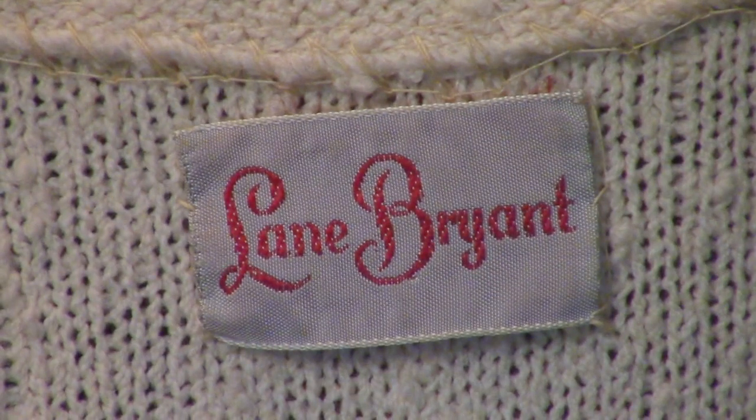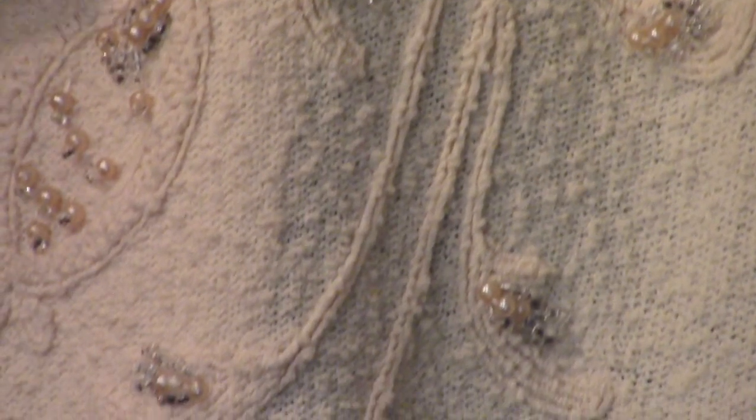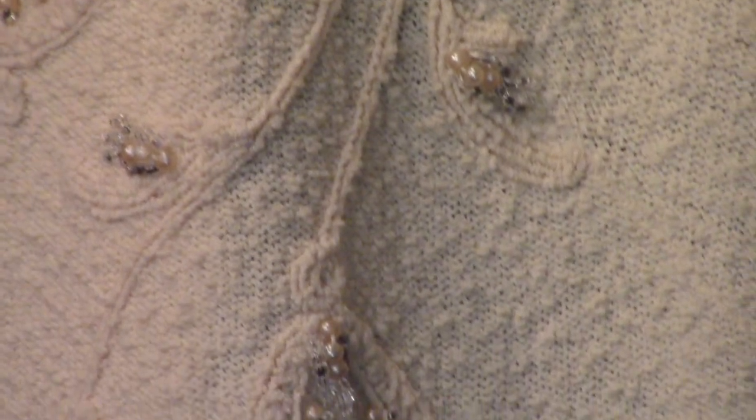Look at this label — it was started in 1904 by a woman named Lena Bryant. When she went to the bank to open an account, the bank officer misspelled her name and called her Lane instead of Lena. So Lena said, okay, I'm Lane Bryant — and the company has been in business since 1904.